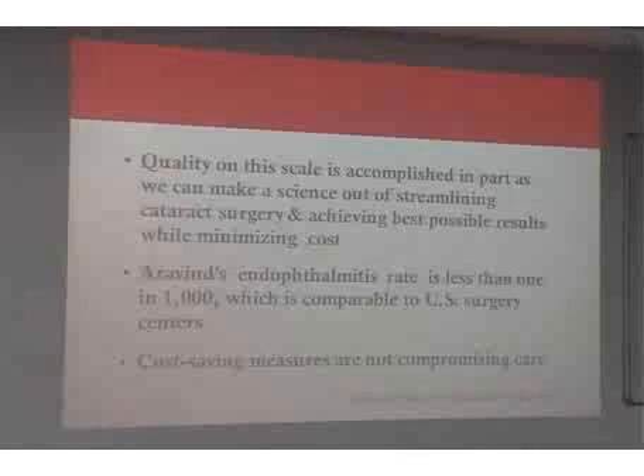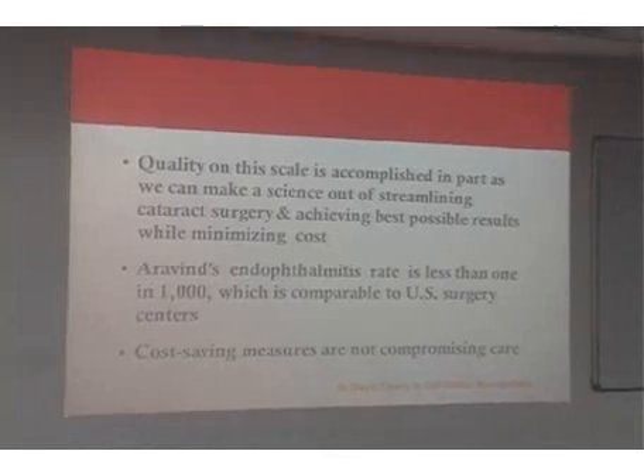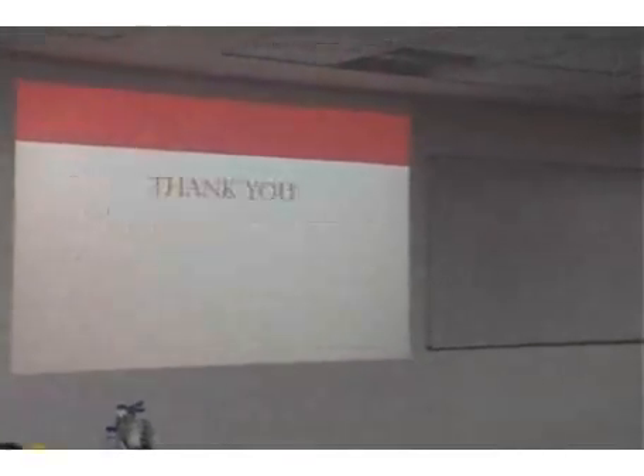Finally, as Dr. David Chang noted, quality is accomplished in part by making a science out of streamlining cataract surgery and achieving the best possible results while minimizing cost — and cost-saving measures should never compromise care. Thank you.